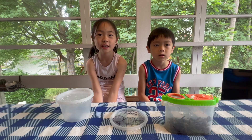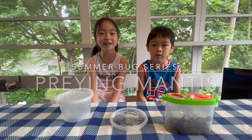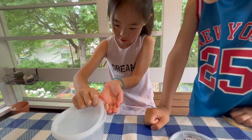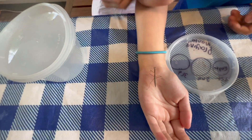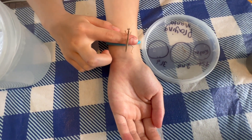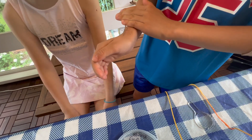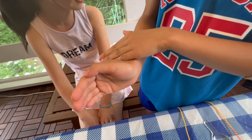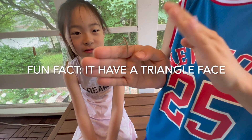Hi everybody. My name is Olivia. My name is Damien. We are going to talk about praying mantis. This is the praying mantis. At first we found it at the ice rink, then we found it on the pole. I thought it was a kind of stick bug, but then I looked really closely. It had a triangle face, so then I said it was a praying mantis.